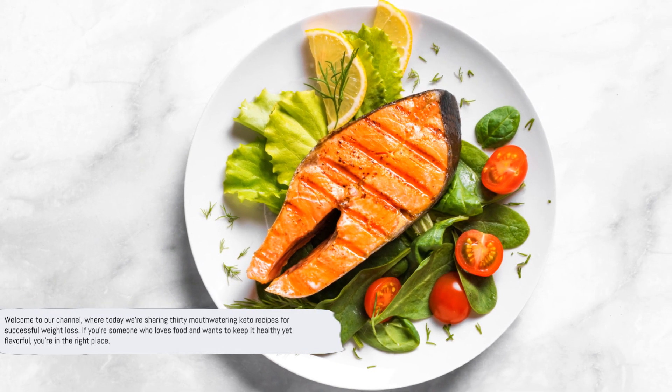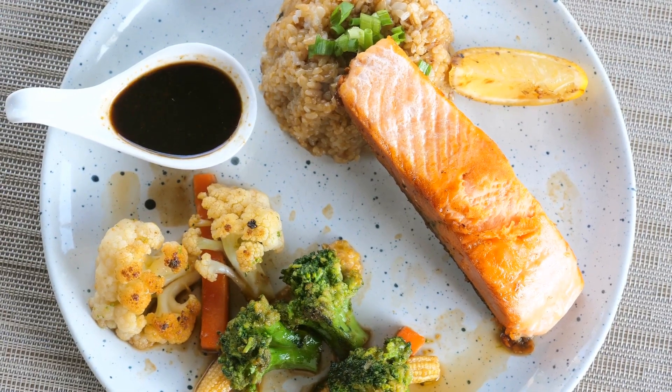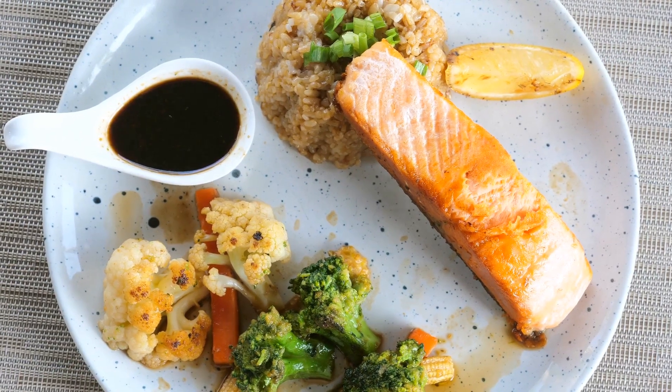Welcome to our channel, where today we're sharing 30 mouth-watering keto recipes for successful weight loss. If you're someone who loves food and wants to keep it healthy yet flavorful, you're in the right place.